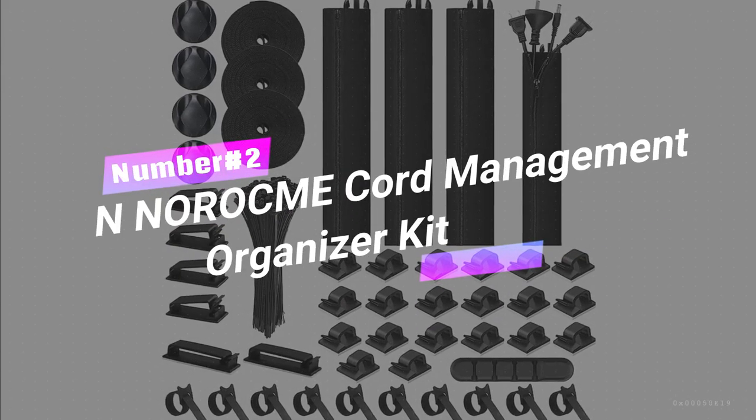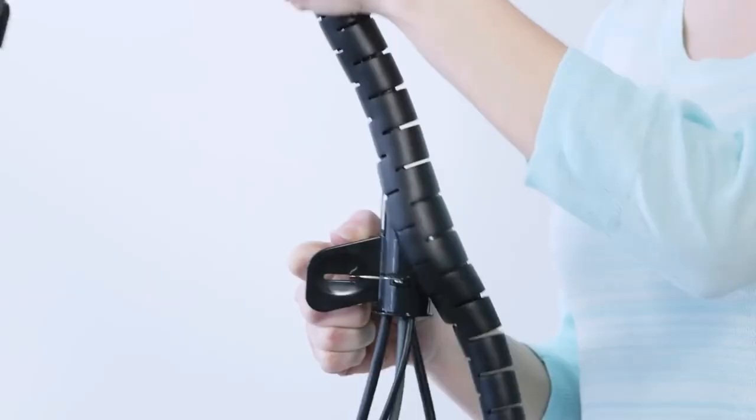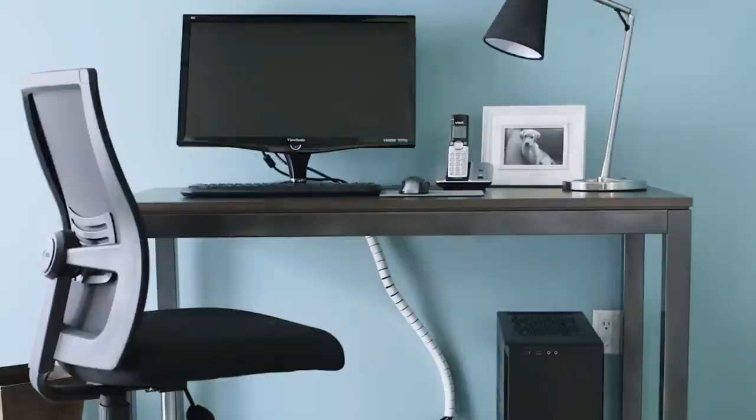Number 2: Annochrome Cord Management Organizer Kit. Tackle the cable chaos in your gaming room with our second epic gadget — introducing the Cable Clutter Slayer Kit. Made with top-notch durable materials, this kit will keep your cords and cables organized for years to come.